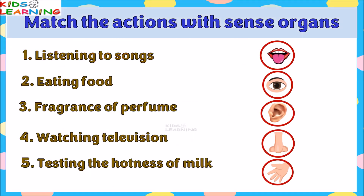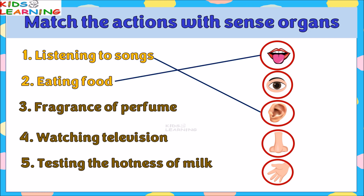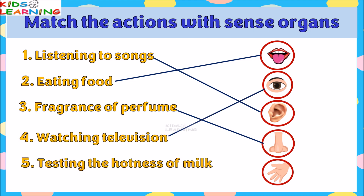Match the actions with the sense organ. Listening to songs — ears. Eating food — tongue. Fragrance of perfume — nose. Watching television — eyes. Testing the hotness of milk — skin.